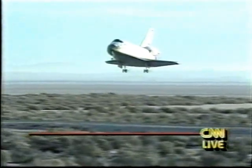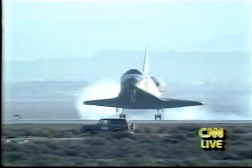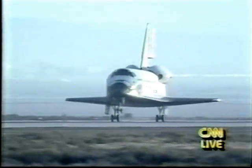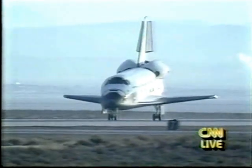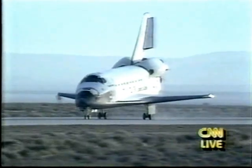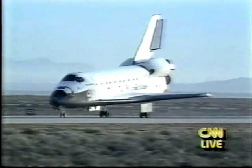Landing on Runway 2-2, 300 feet wide, 2,000 feet long. Nose gear touchdown. Discovery now rolling out. You hear the Star-Spangled Banner over the speakers being played to the crowd that has certainly got its money's worth today.